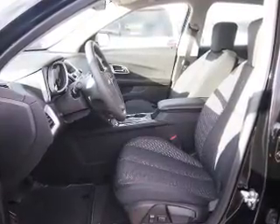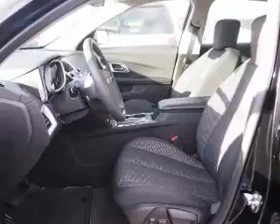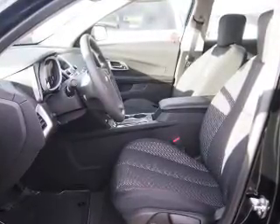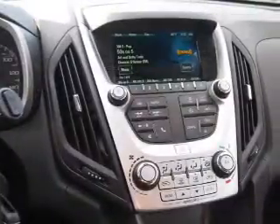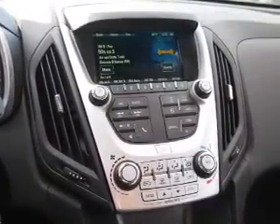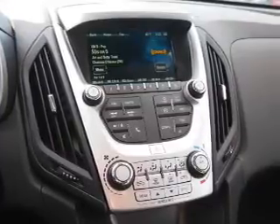Inside you'll find Bluetooth connectivity, Sirius XM satellite radio, and auxiliary input, steering wheel controls, a backup camera, curtain head airbags, front airbags, side airbags, low tire pressure warning, and child safety locks.